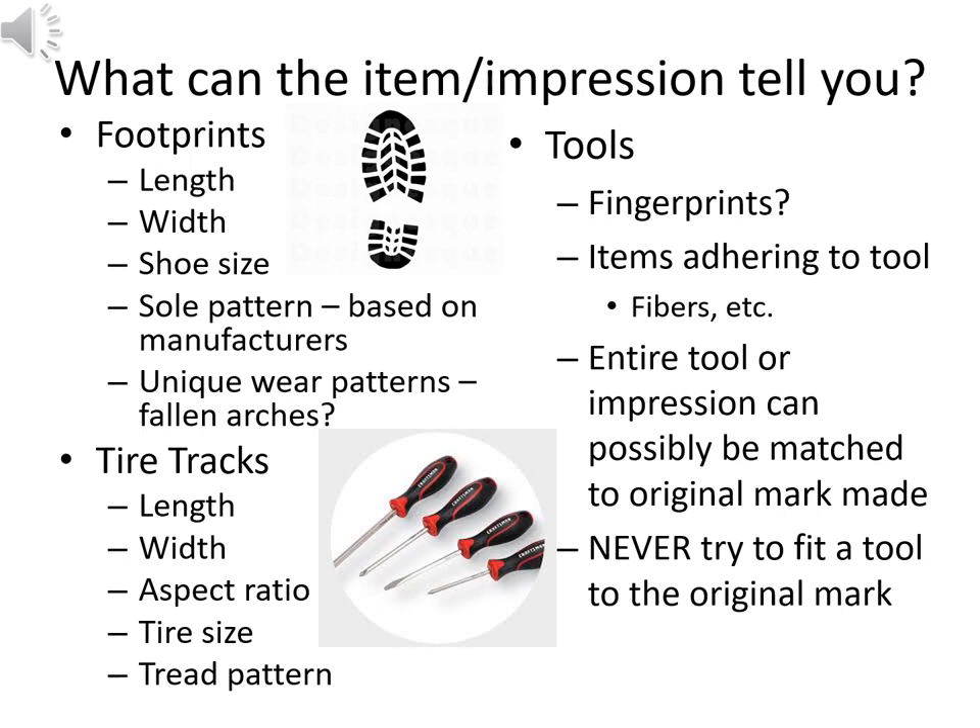Hopefully you've enjoyed this unit on firearms and tool marks. If you have specialized knowledge in either area and want to share something I've left out or think could be more clearly stated, please send me an email. Looking forward to working together again in the next unit — take care, everybody.